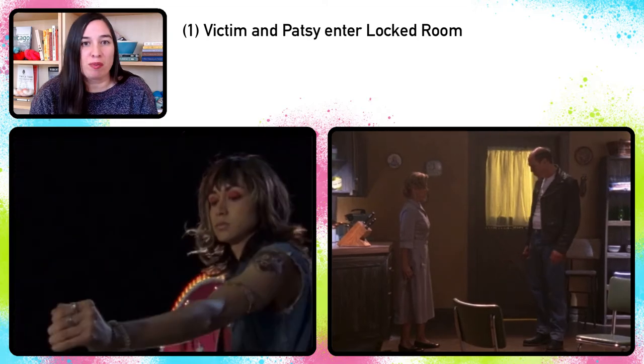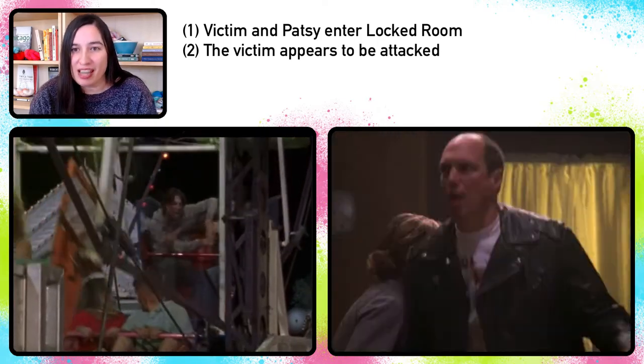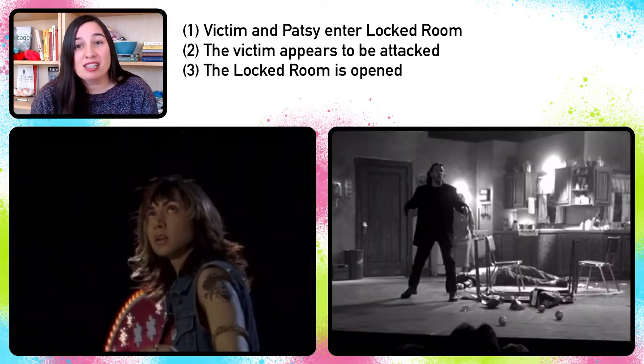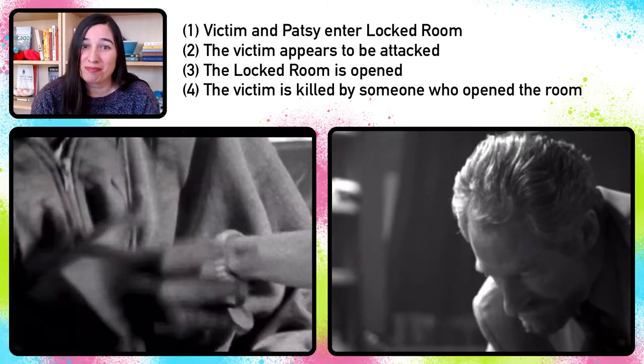These two episodes show the exact same murder. Let's go over the steps again. Step one: the victim and the patsy enter the locked room — Kirk and his informant go up on the Ferris wheel, and Gail and her co-star begin their scene. Step two: the patsy appears to be attacked — in the case of the informant, he's pretending to be attacked, and in the case of the actor, he's experiencing an allergic attack. Step three: the locked room is opened — the Ferris wheel stopped and people begin to enter the stage. Step four: one of the people who opened the locked room kills the victim. These murders even share the same motive — neither killer is really all that interested in killing the victim; their true desire was to frame the patsy. In many ways these two episodes are one and the same, but because of the surrounding details, they feel delightfully different.